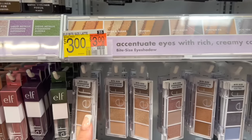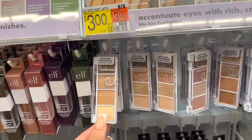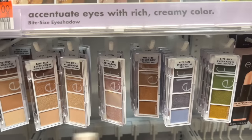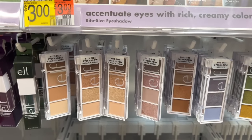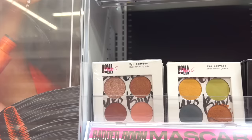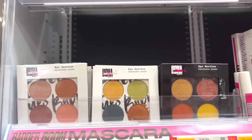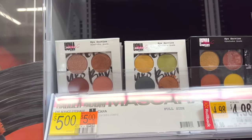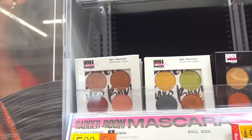I like the Bite Size shadow in I Love You A Latte because you get all matte shades. Cream and Sugar is another one of my favorites — you get some shimmers. I've honestly tried all of these and they're great. Double thumbs up for the Bite Size shadows and they're $3. These eyeshadow quads from Ohma Beauty are amazing — 10 out of 10. This is like a high-end formula and they're on sale, which is insane because the quality is top tier.